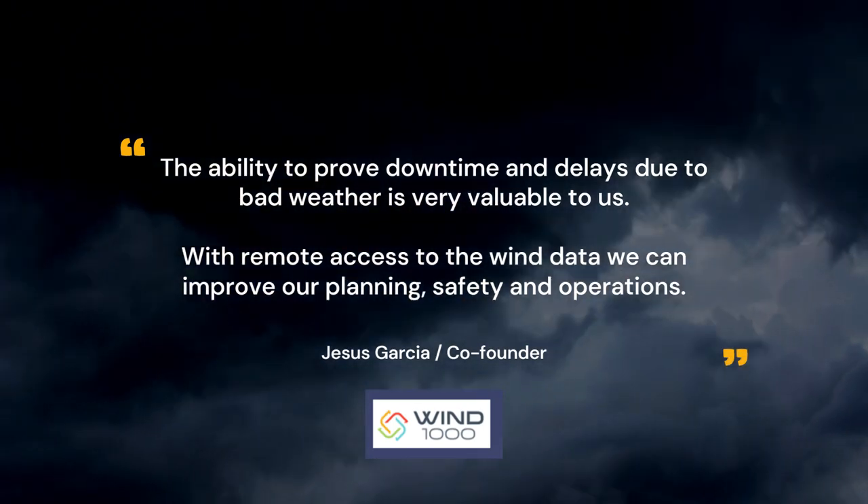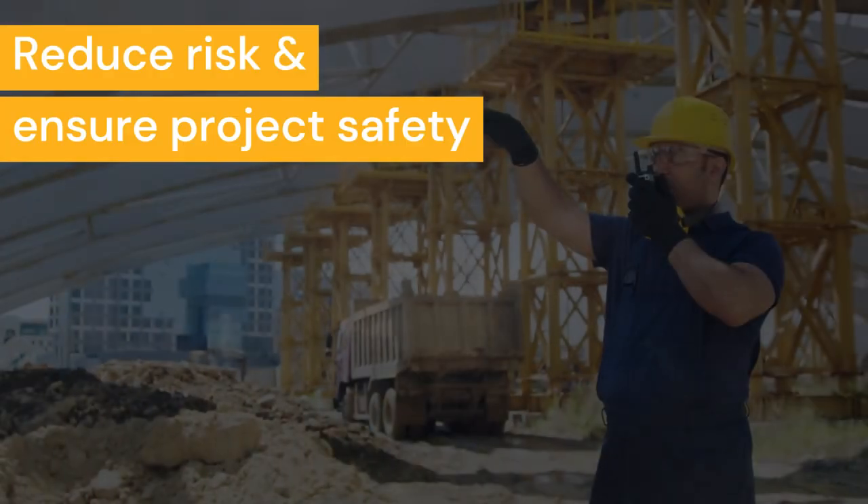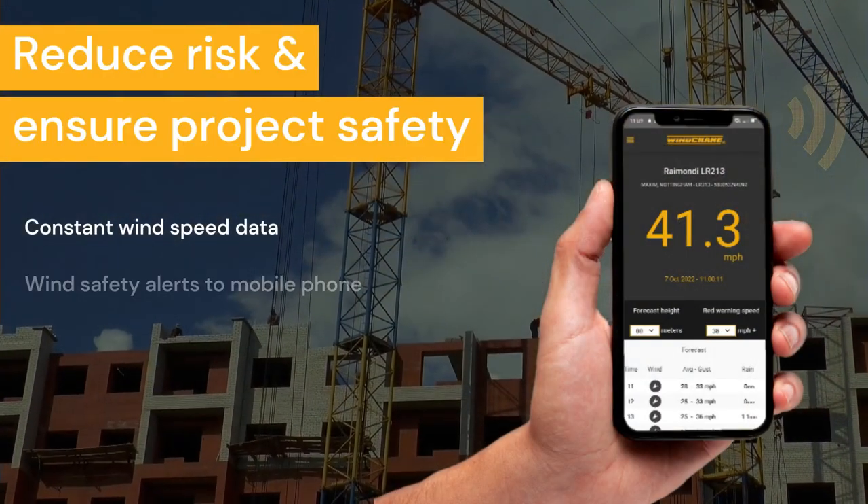With remote access to the wind data, we can improve our planning, safety, and operations. Reduce risk and ensure project safety with constant wind speed data.